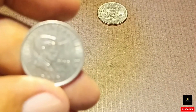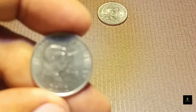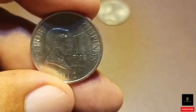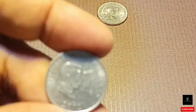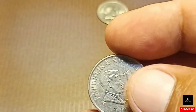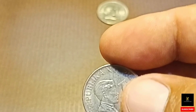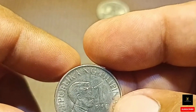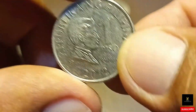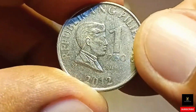Kung nagustuhan mo ang aking video, pa-subscribe naman po, pa-share, pa-like, para updated ka sa mga bago at sa mga susunod ko pang mga video. Ang topic po natin ngayong araw na ito ay ang BSP year 2012 1 piso na may tatlong bariyan po na umiikot ngayon sa sirkulasyon.